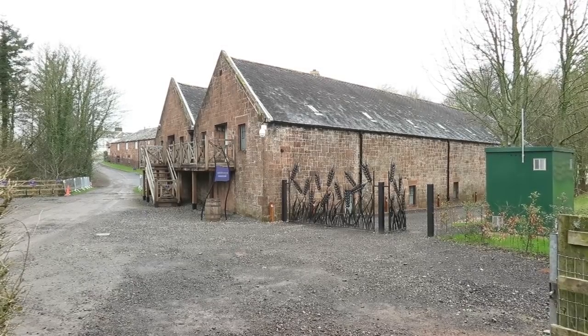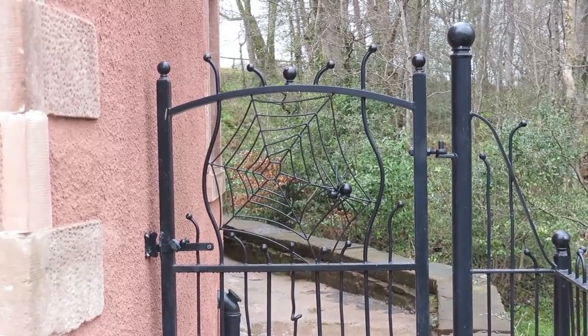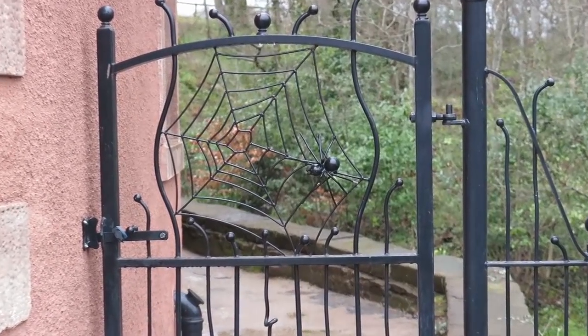The whisky matures in casks which rest in warehouses just adjacent to the distillery. The ornaments of the forged iron gates are made with passion and look wonderful.